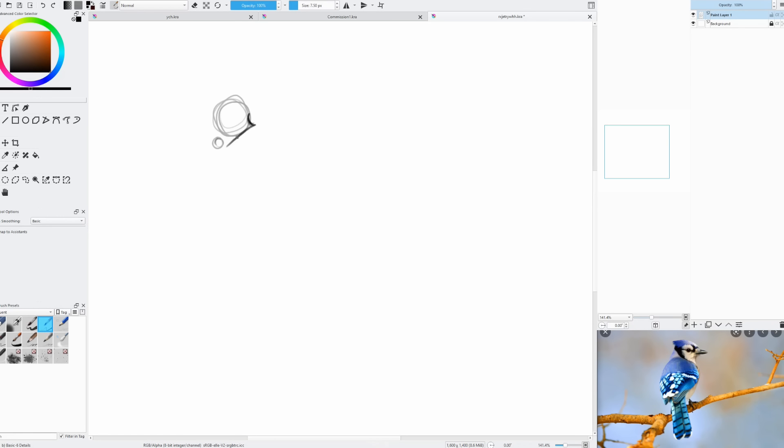Hello everybody! It's time to talk about the winners of my Blue Jay contest. Before we get started with that, I do want to talk about my design a little bit. I designed this dragon back in mid-July.